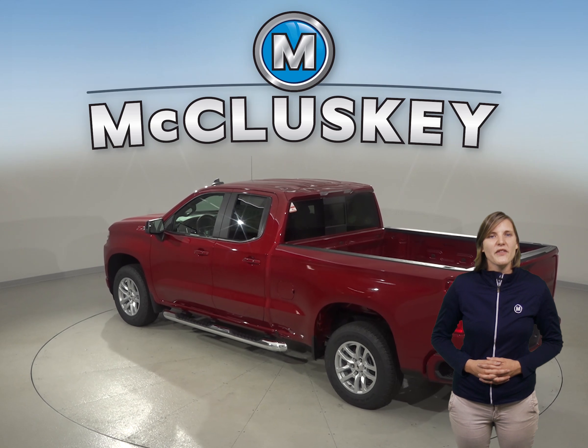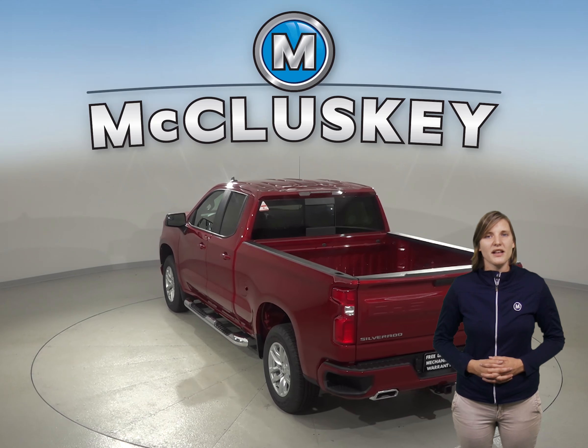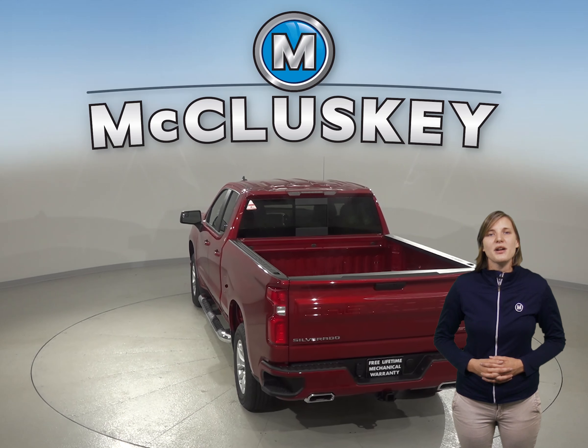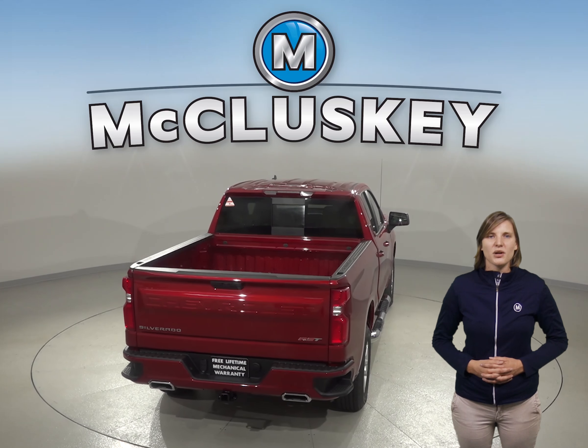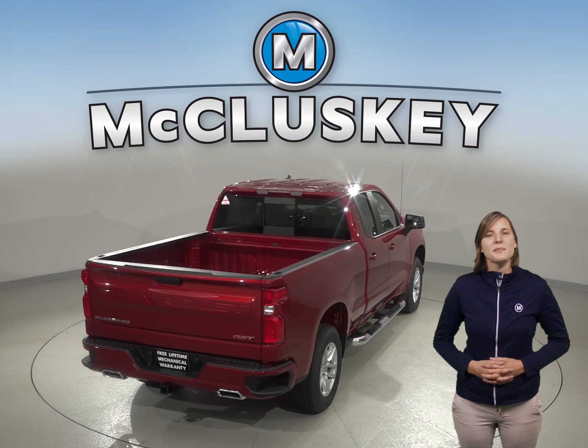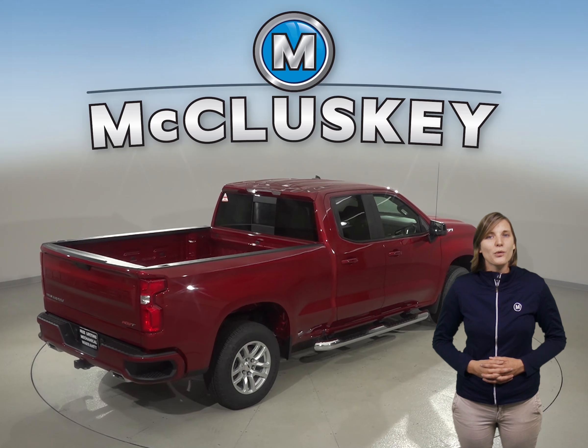The electronic stability system is available to prevent skidding. The traction control and ABS brakes are also available. There is a rear-view camera as well to make parking and reversing safe and simple. When coming from 60 to 0 miles per hour, the Chevrolet Silverado LD stops at 127 feet while the Toyota Tundra stops at 145 feet.